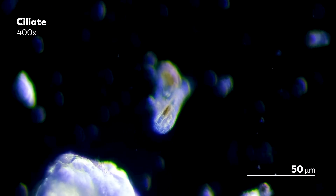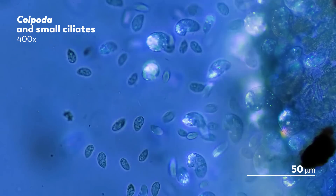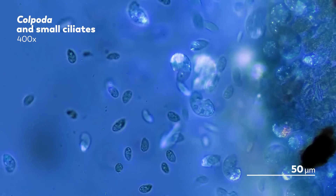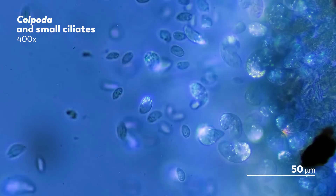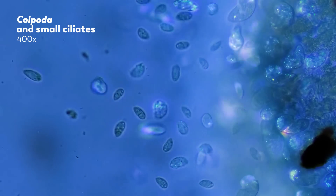Before we get to how we collect our samples, let's start with where we get them from. The organisms we showcase on this channel are all aquatic — inhabitants of water that James, our master of microscopes, samples from ponds, lakes, aquariums, and just about any accessible watery location that seems promising.